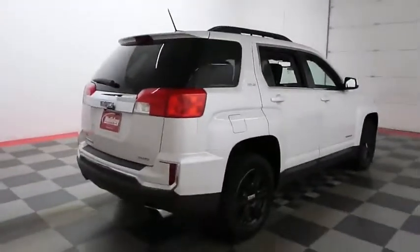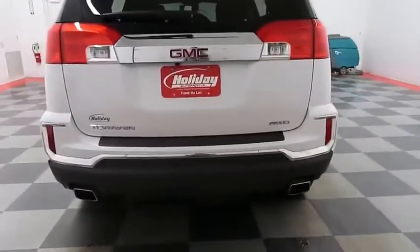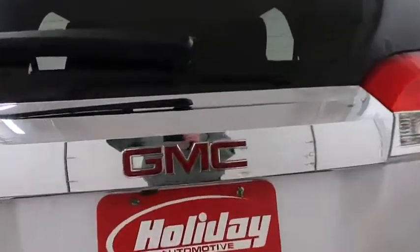We'll take a quick look down the passenger side. Coming back to the rear, there is a dual point exhaust. You've also got a backup camera.